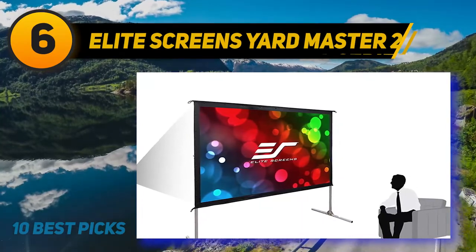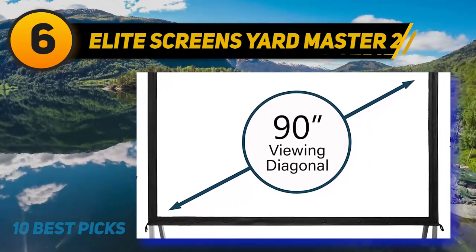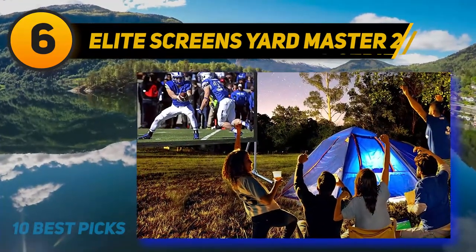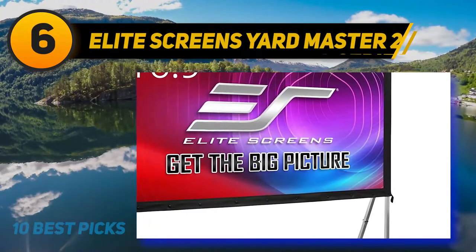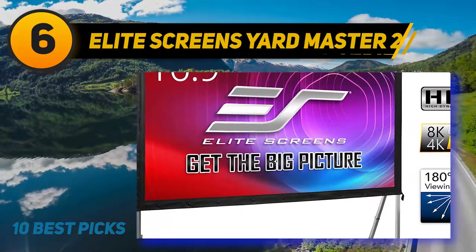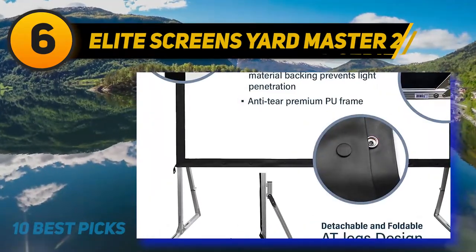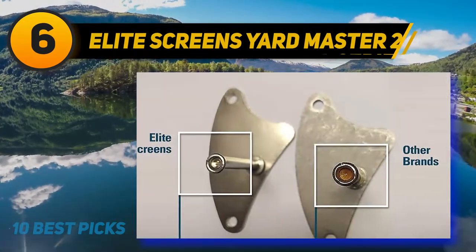Screen material is Wraith Veil, 2.2 gain, 4K/8K Ultra HD, active 3D and HDR projection ready, rear projection capable, with a 160-degree viewing angle. Easy to clean with soap and water. Assembles in minutes without tools using lightweight aluminum square tube construction, and easily transports with the included padded carrying bag. The screen is mildly weather resistant but should not be left exposed to the elements for extended periods. Features a fully tensioned snap-button frame ensuring a flat projection, and includes a single-piece aluminum frame with detachable legs, screen material, carrying bag, ground stakes, rigging cord, and support rings.